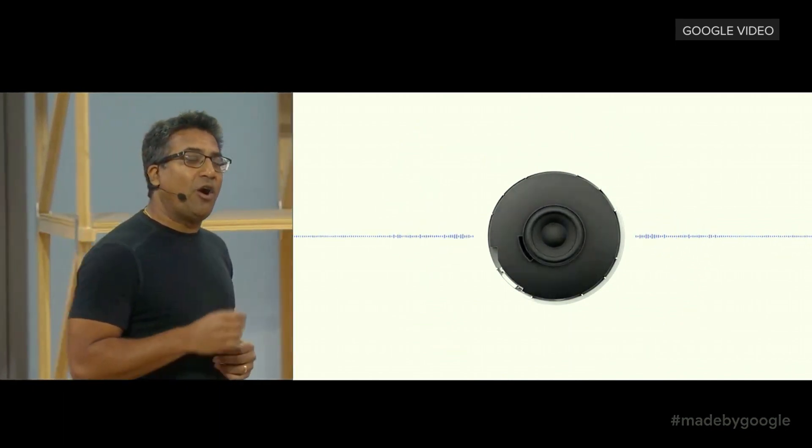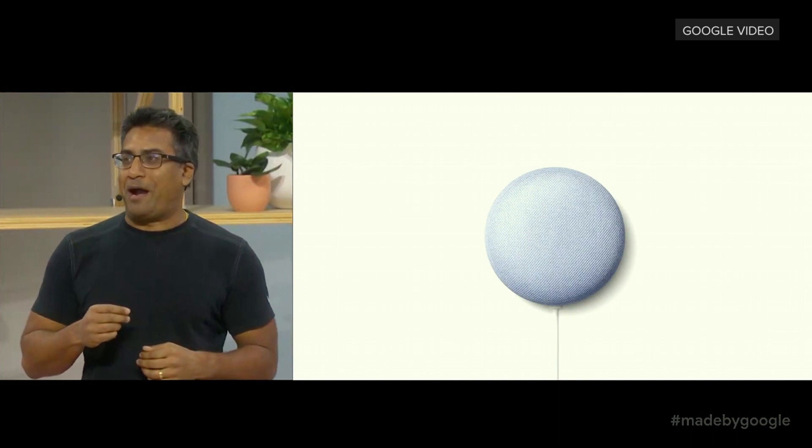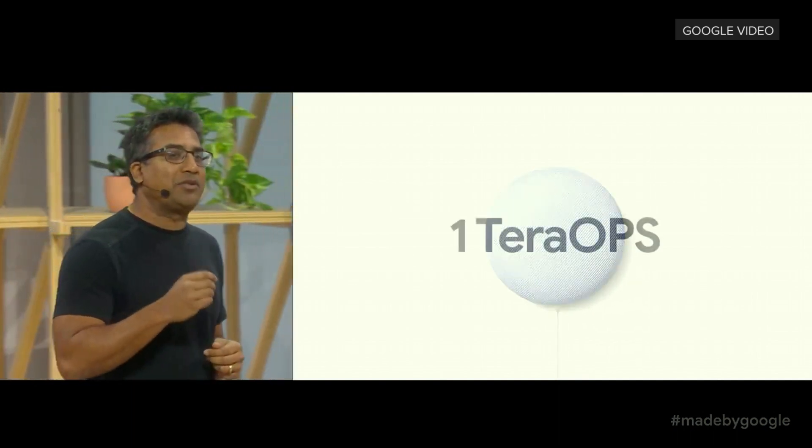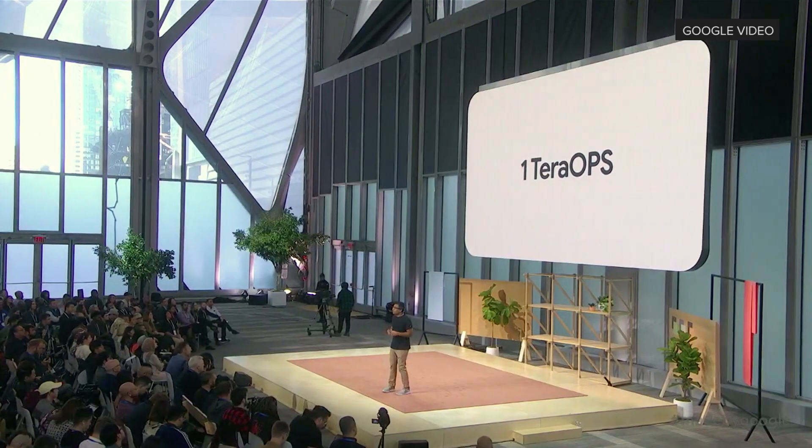Nest Mini has a really cool new superpower: a dedicated machine learning chip with up to one tera-ops of compute. For the first time, core experiences of the Google Assistant can move from the data center to run locally on your device. Simply put, things are going to get a lot faster as it learns your family's more frequent commands.